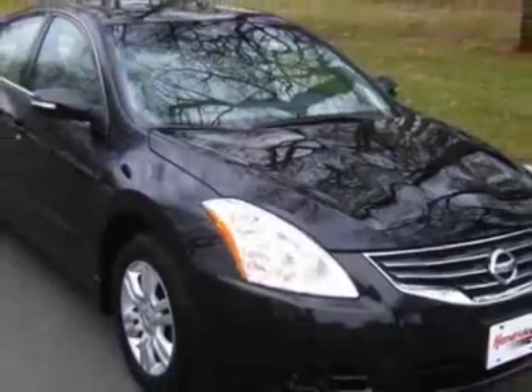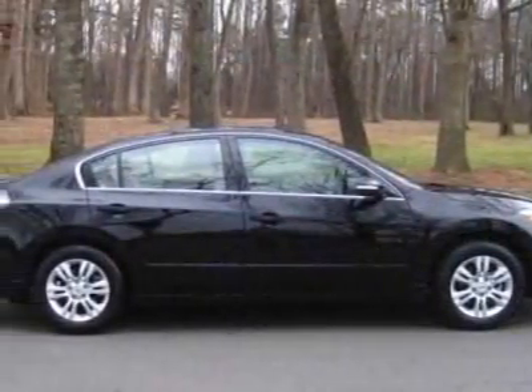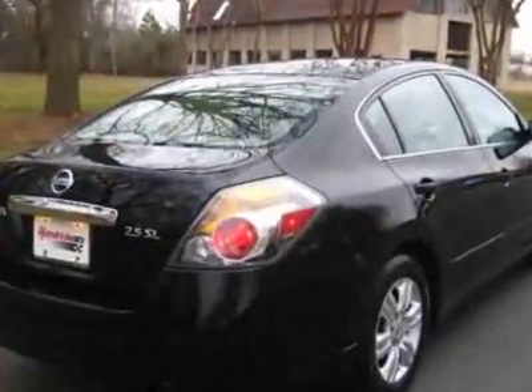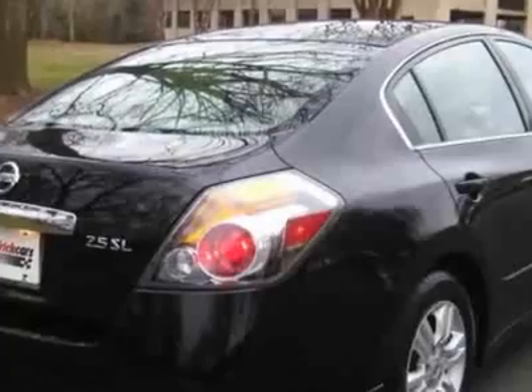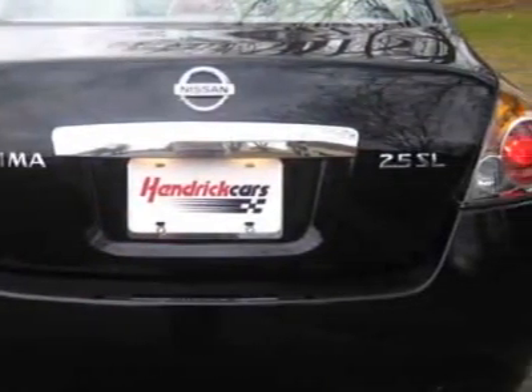This vehicle gets 23 miles per gallon in the city and 31 on the highway. This Altima boasts a 2.5 liter inline-four engine and has a 6-speed CVT transmission.